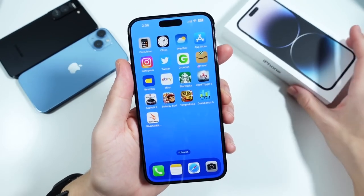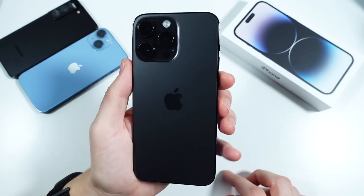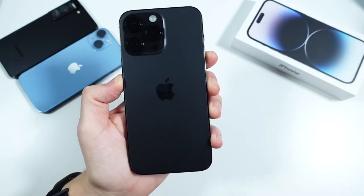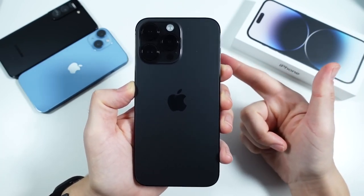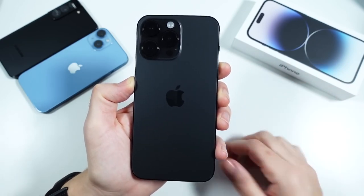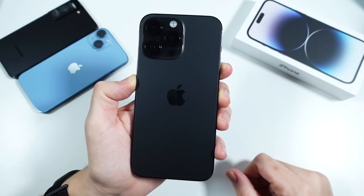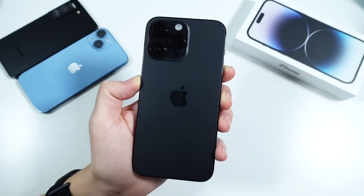With how popular this phone is and how hard it is to find, I think a lot of people agree it's a great device. Let me know if you agree or disagree down below. If you want to see my three-months-later reviews on any other iPhones — the 14, 14 Pro, or the upcoming Pixel — let me know. I'll catch you on the next one. Be well, subscribe if you haven't already, and peace.